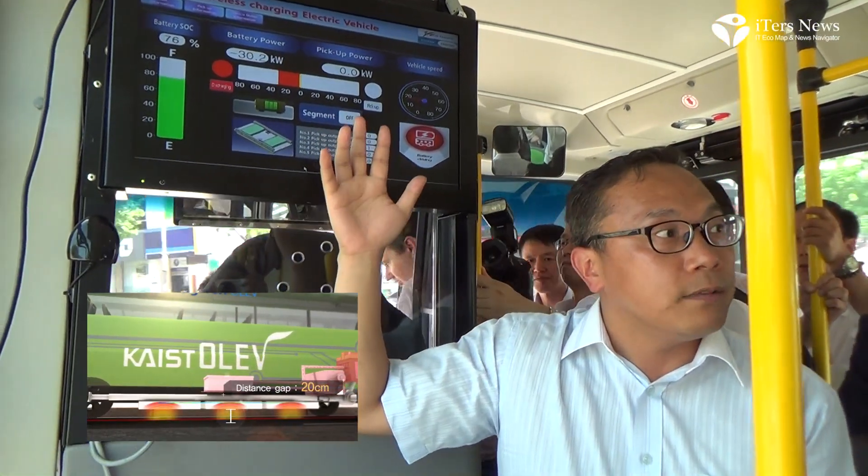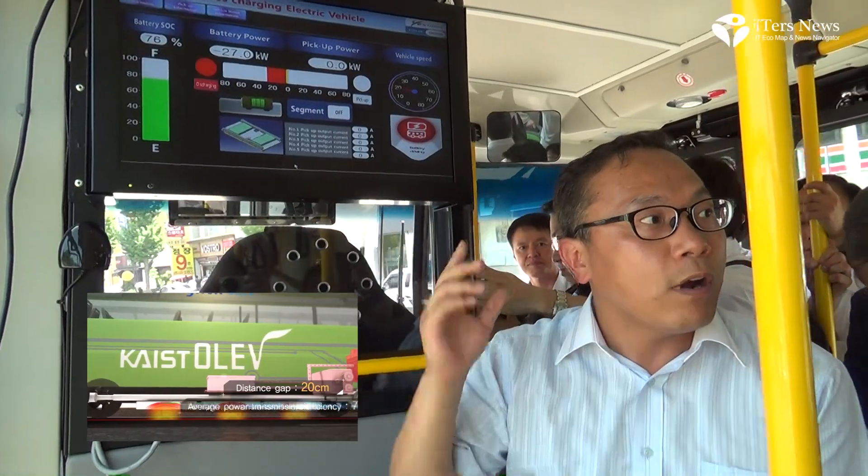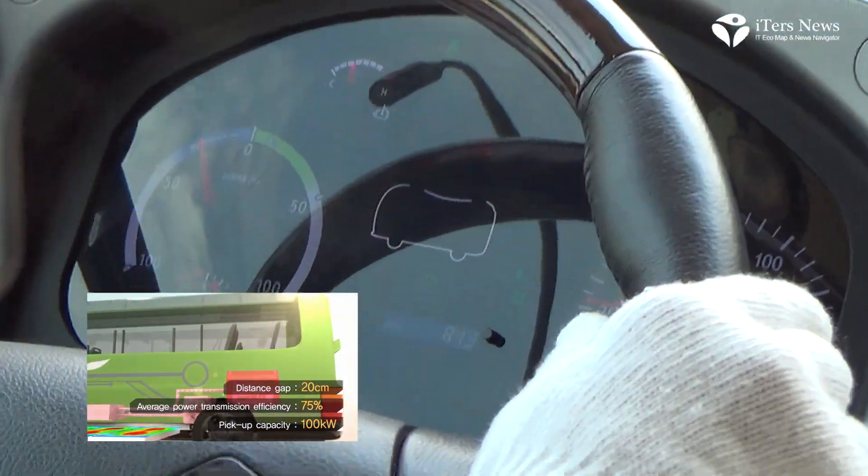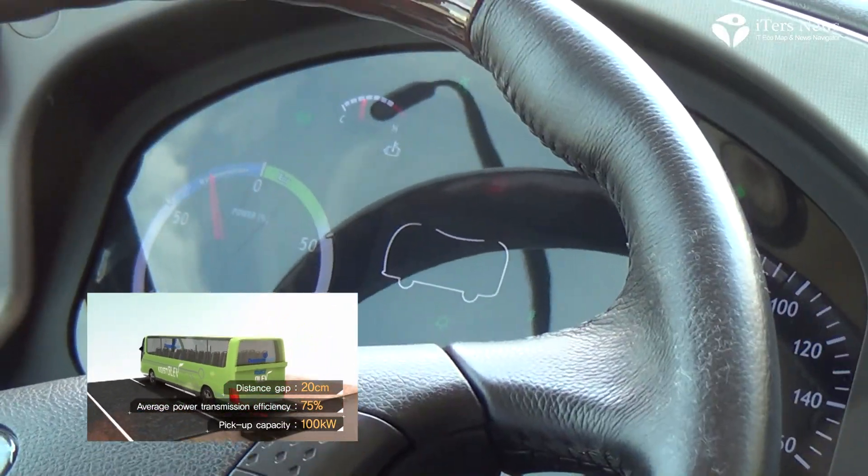We have five pickups. One pickup is 20 kilowatts, and totally 100 kilowatts.